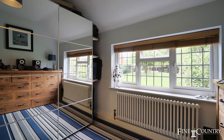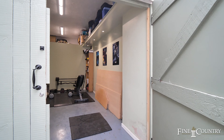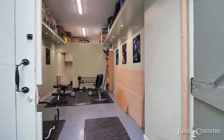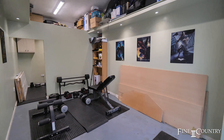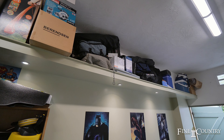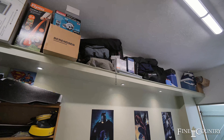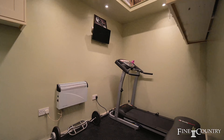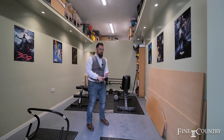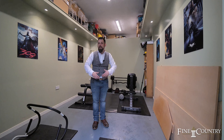You're greeted by a set of gates leading to a substantial driveway and this ample tandem detached garage. It kind of reminds me of a Norfolk Broads boathouse. But what you've got here is recessed lighting, ample storage all the way around, and a further office behind there which has got a running treadmill. It could be the ideal place to store your car, have your own gym, or potentially another office or an annex.